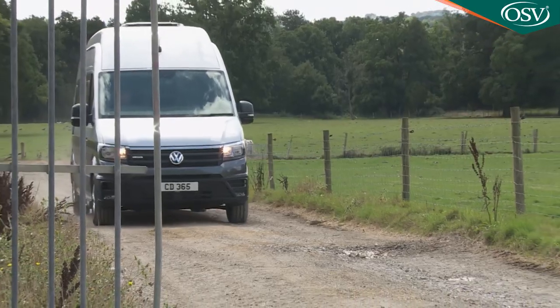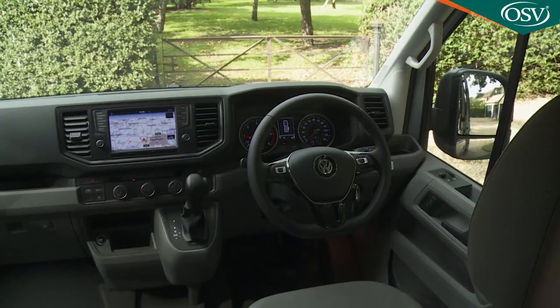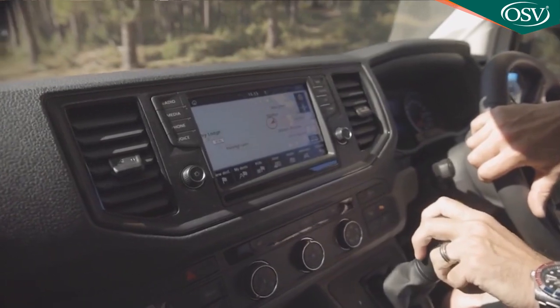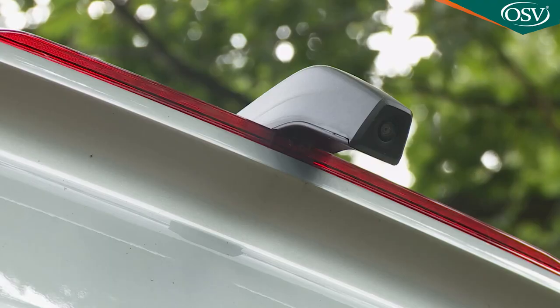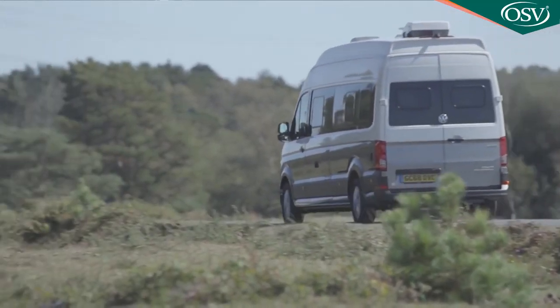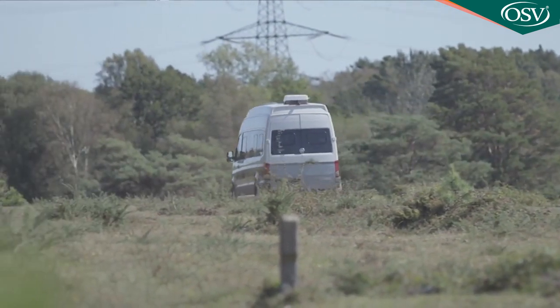The suspension setup achieves a good balance of ride quality, and your view out and ahead is excellent thanks to the high seating position. Maneuvering can be difficult with a motorhome this big — you'll certainly need the optional rear-view camera. Bear in mind that to drive this Volkswagen your driving licence will need a C1 rating, and if you passed your test after the 1st of January 1997, that might be a problem.